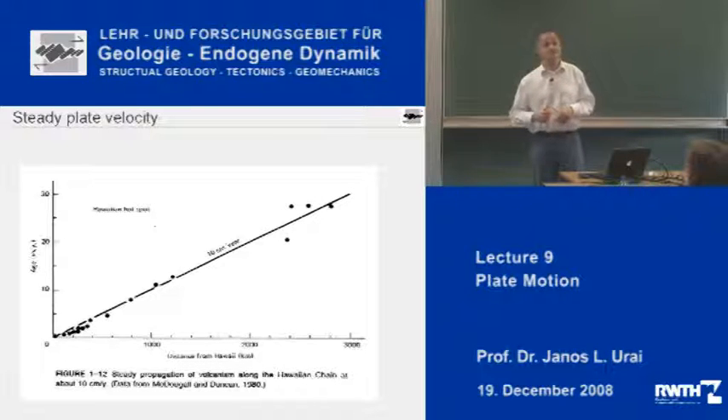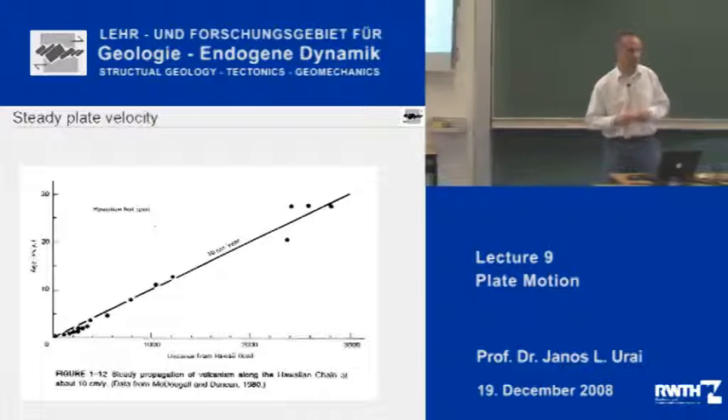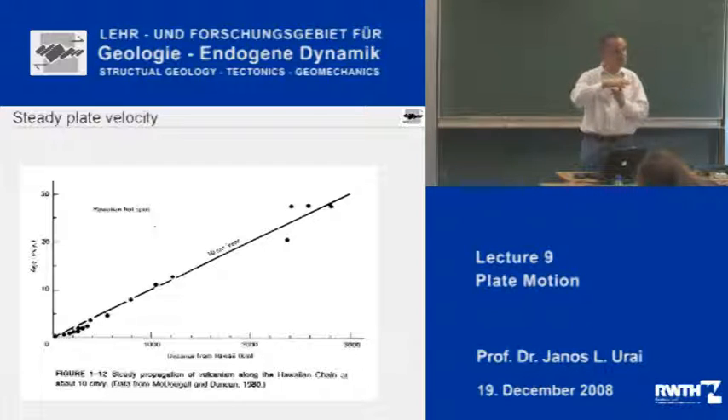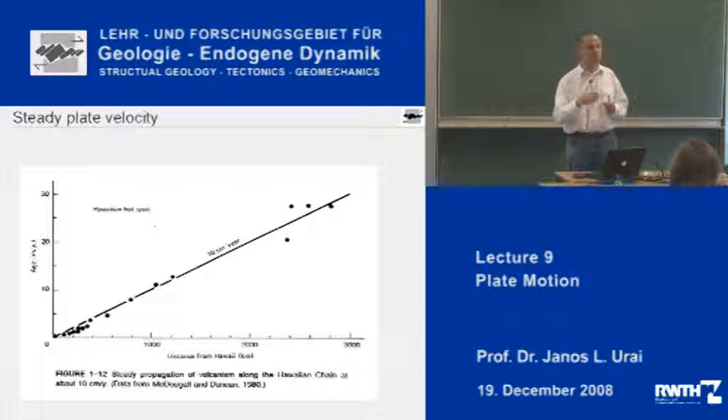The plates really move at rather continuous and maybe only gently varying velocities. This diagram shows the distance from Hawaii along the volcanic island chain and the age of the volcanoes. If you plot these two, you can fit a very good straight line, meaning that the plate moves with 10 centimeters a year over this stable hotspot. Over the past 30 million years, which is quite a significant time, the plates have really moved with a constant velocity.